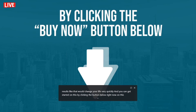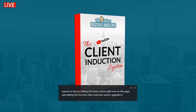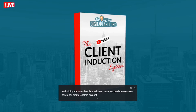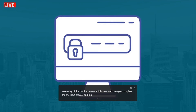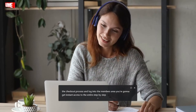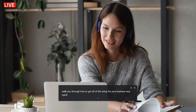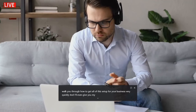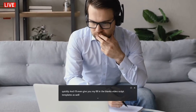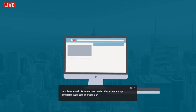You can get started on this by clicking the button below right now and adding the YouTube Client Induction System upgrade to your new Seven-Day Digital Landlord account. Once you complete the checkout process and log into the members area, you're going to get instant access to the entire step-by-step training where I'm going to walk you through how to get all of this set up for your business very quickly.